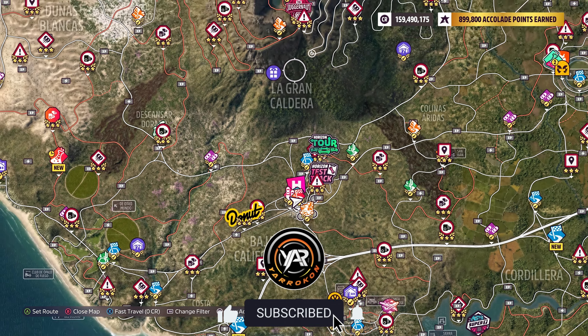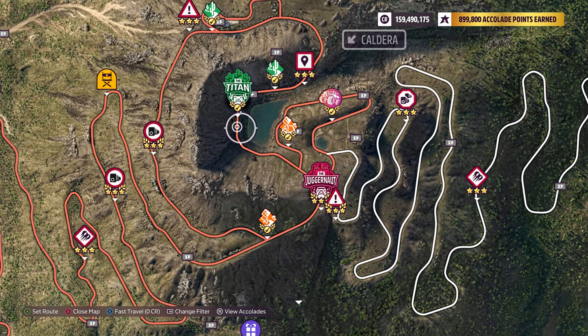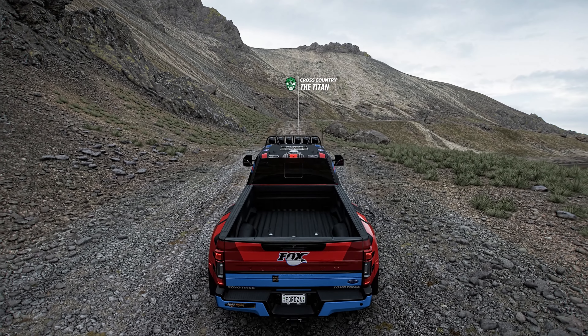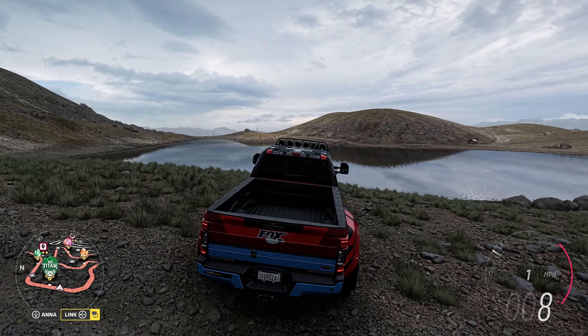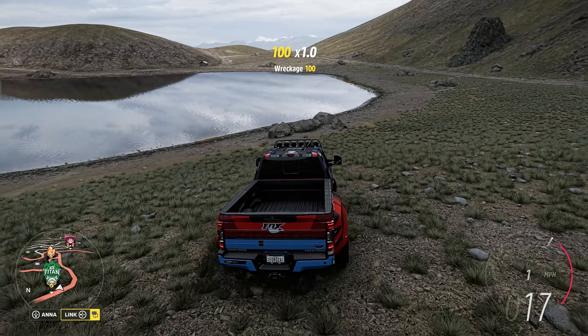All right, let's go ahead and crack open the map and see where we're going today — La Grande Caldera. Oh look, I have a present waiting for me later, but you can pretty much go anywhere up here that you'd like to. I'm going to go over here and I'm going to recreate the very first photo challenge, but in a different vehicle. Let's see what we come up with.